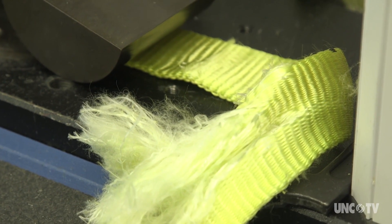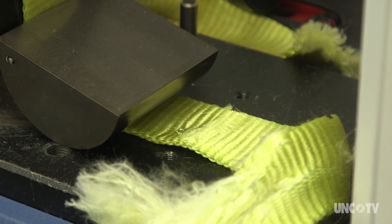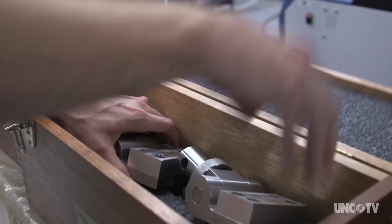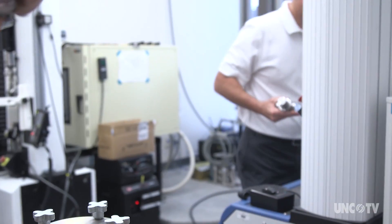We have to think about how to test these certain products. It's officially called the Materials Test Center at the Joint School of Nanoscience and Nanoengineering. It's a partnership between North Carolina A&T State University and the University of North Carolina Greensboro.